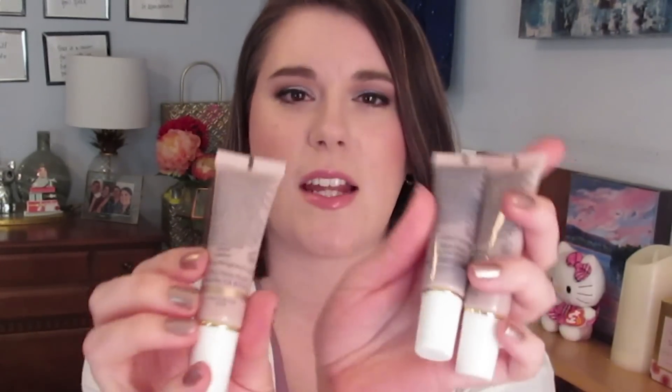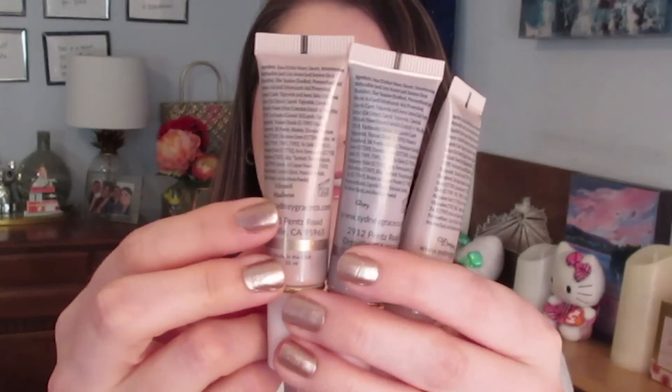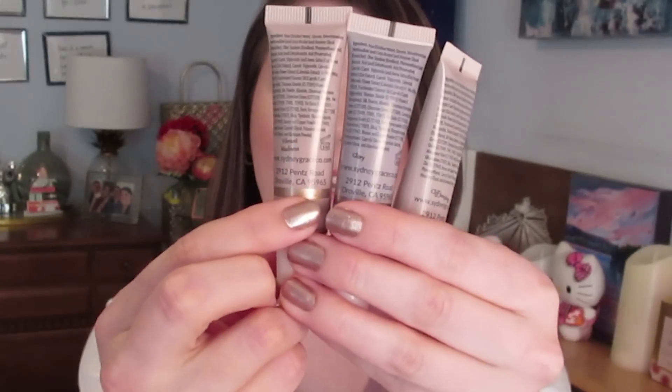A few weeks ago I placed an order for some of her pressed pigments and some of her cream shadows. I just wanted to swatch them for you and talk about my experience so far. The product that has impressed me the most are definitely her cream shadows — these are liquid shadows that come in little squeezy tubes. The color name is just a little sticker on the back, and there's a window to see the color.